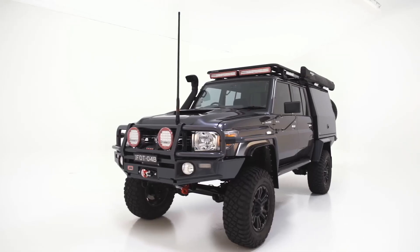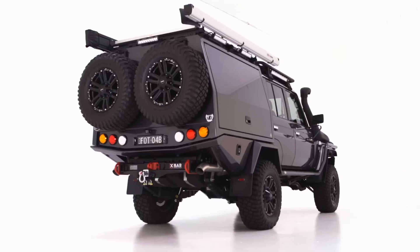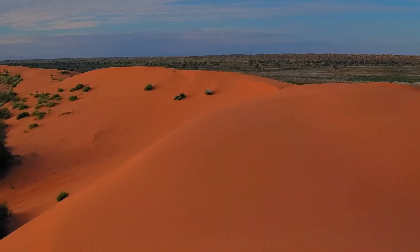Today we're in the studio and Dean Mellor has popped in to say g'day. Since we're just before the trip, this is as clean as it will ever be. It's probably a great idea to have a look over all the accessories and modifications we've made to this vehicle to help us get the job done. The thing looks absolutely stunning — it is spotless. Tomorrow morning we're heading across the Simpson Desert.